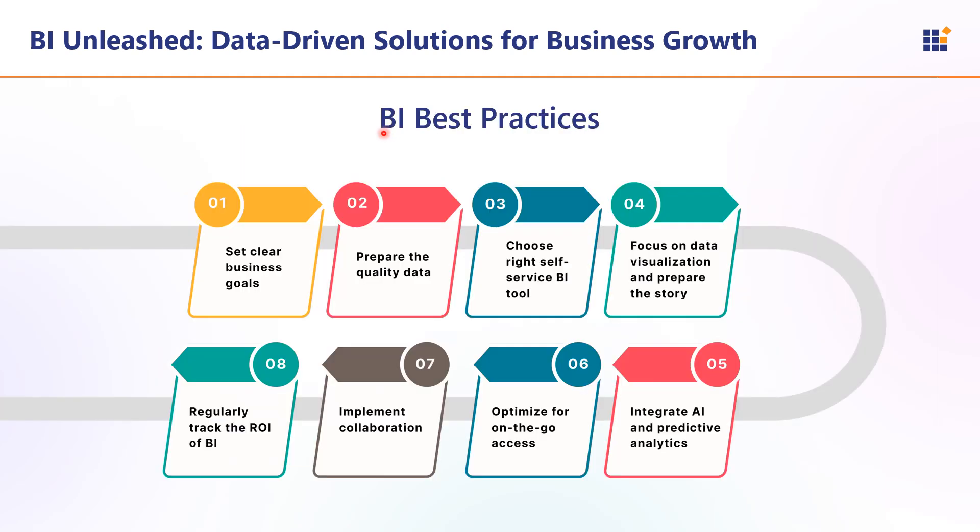These are the best practices of BI: set clear business goals, prepare quality data, choose the right self-service BI tool, focus on data visualization and prepare the story, integrate AI and predictive analytics, optimize for on-the-go access, implement collaboration, and regularly track the ROI of BI.